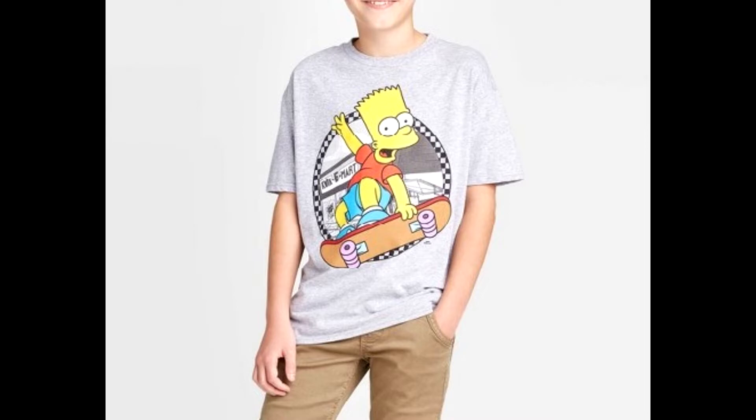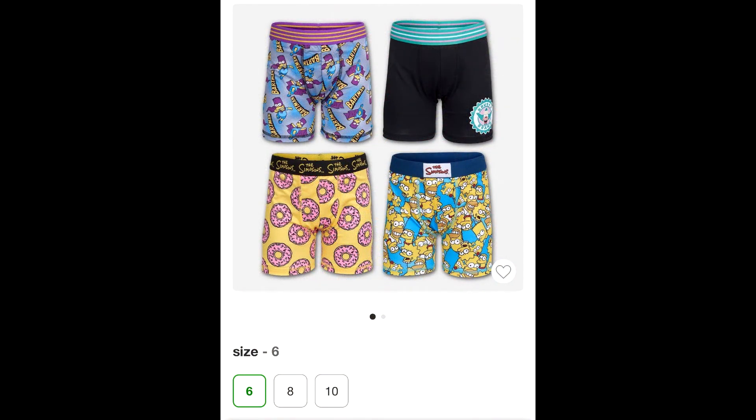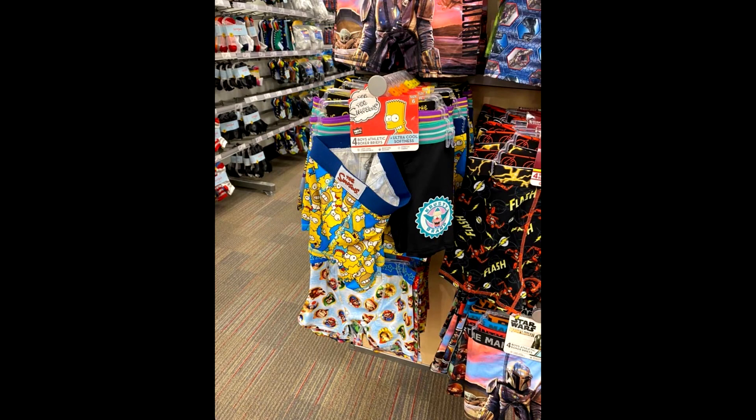For $18 you can get both of those Target t-shirts, while the Old Navy one was $16 — so you're pretty much getting two shirts for the price of one. The last thing I found at Target were these amazing Simpsons boxers, but unfortunately they were in kid sizes too. They had the Bartman one, the Krusty the Clown one, the donut one, and the family one. They were like $12 for a four-pack. I gladly would have gotten two or three four-packs because this is something you just do not see every day, but they were kids' sizes only.